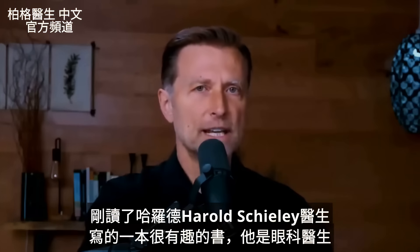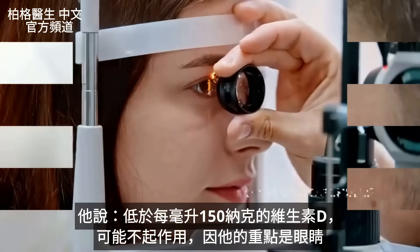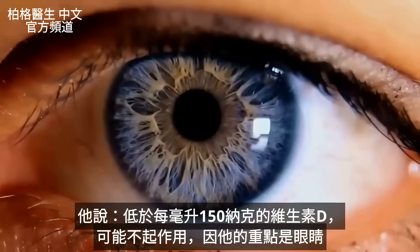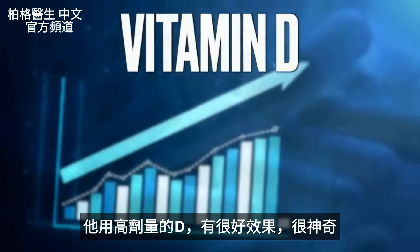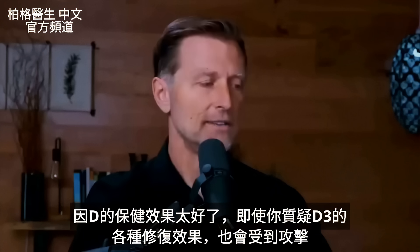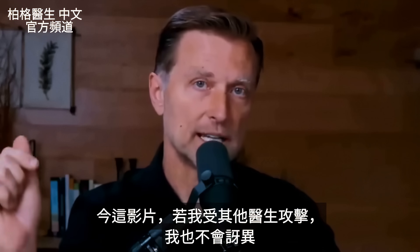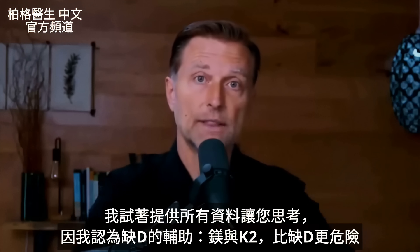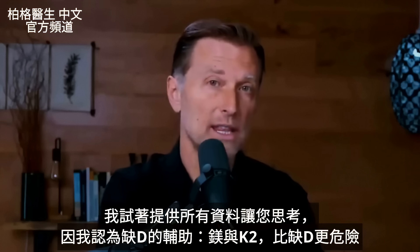There is no agreed-upon amount of vitamin D in the blood in the medical profession — the normal amounts are still uncertain. A very interesting book by Dr. Harold Sheely, an ophthalmologist, stated that anything less than 150 nanograms per milliliter would likely not work, and he used higher doses of vitamin D to get great results. You might ask why doesn't everyone know about this — and the answer is precisely because it works so well. Even questioning vitamin D for various remedies gets you attacked.